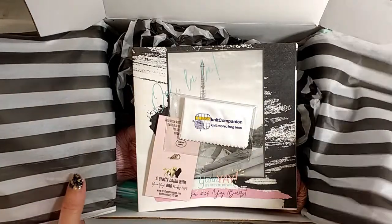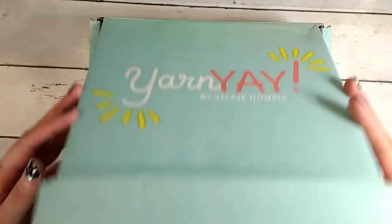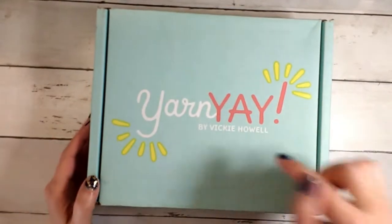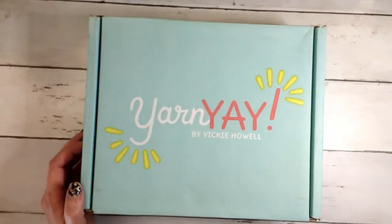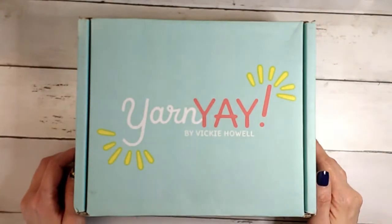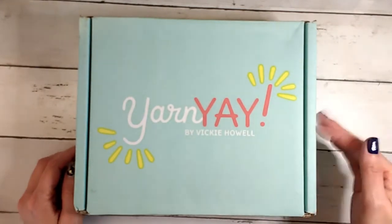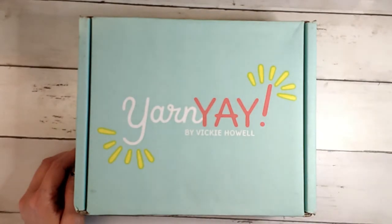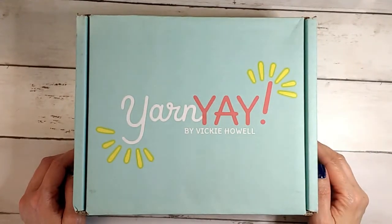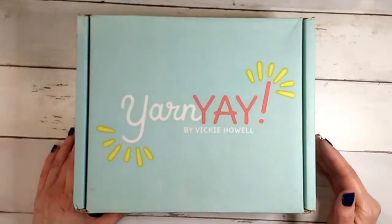That is the box for this month, April — super cool! I think I've got one more month coming of Yarn Yay, because I think I bought three months including last month, so May will probably be my last box. Just as a heads up, it'll be linked below and you can go check out the prices. It's been pretty fun and I've enjoyed it, but I don't think I'm going to continue past May — I kind of want to switch up and try some other clubs, but it was a good run.